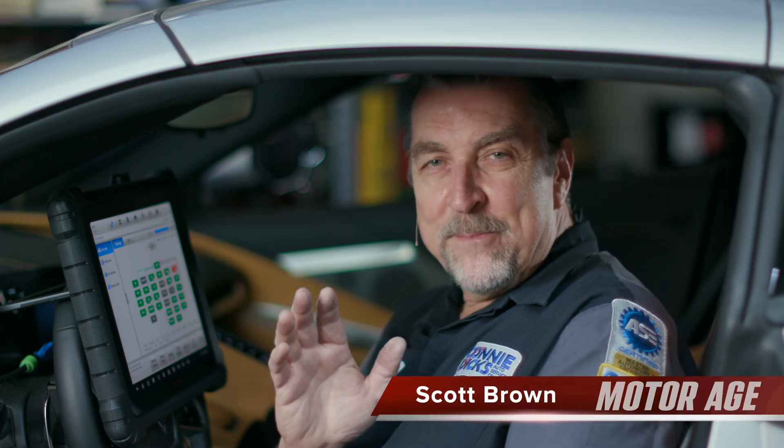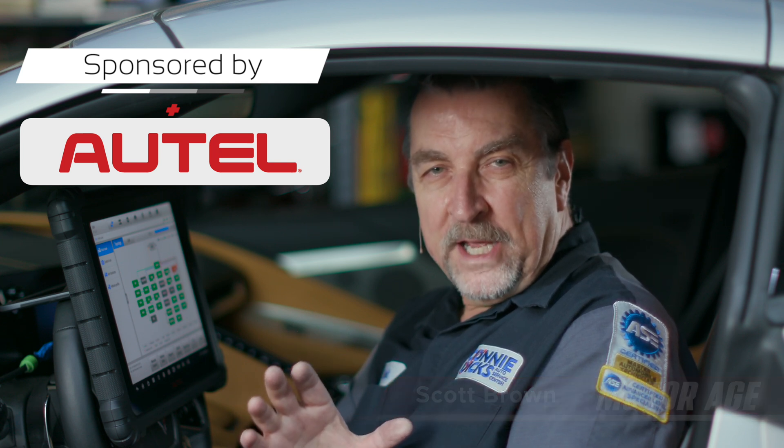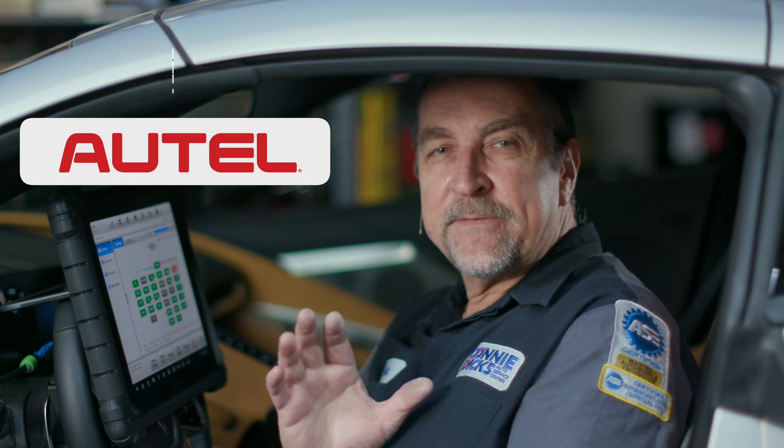Hi, this is Scott Brown with a MotorAge Tech Tip to talk about the ever-changing vehicle communication technologies and how it's affecting your ability to properly service today's and tomorrow's vehicles.